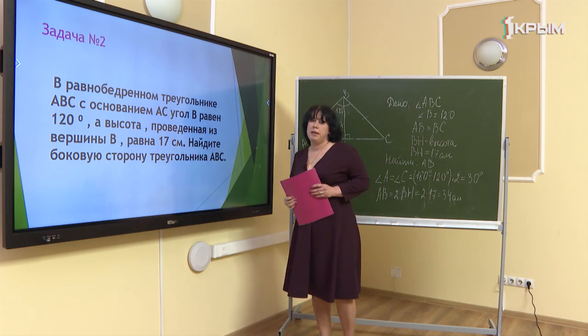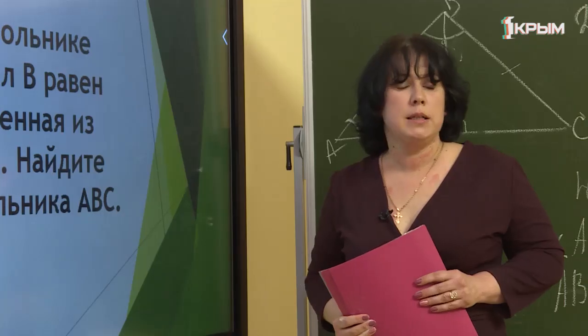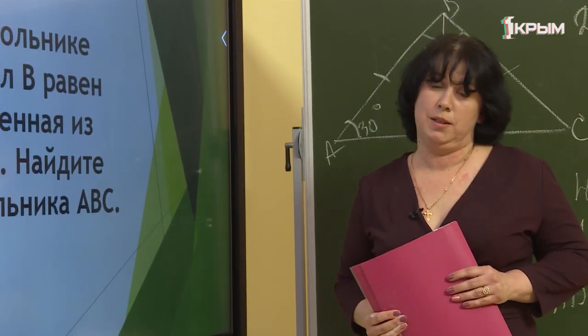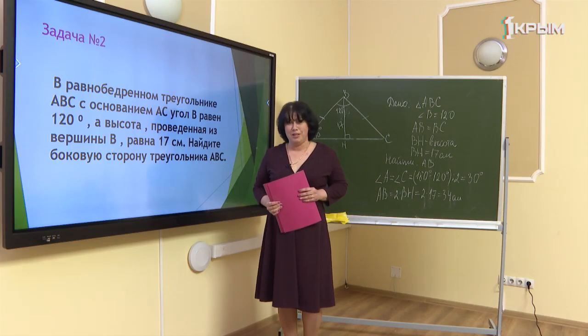Сегодня на уроке мы рассмотрели несложные задачи на применение свойств прямоугольных треугольников. На следующем уроке мы продолжим заниматься этими задачами. Читайте учебник, решайте задачи. И главное, не болейте. До свидания.